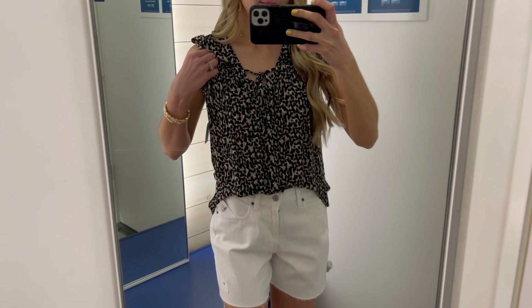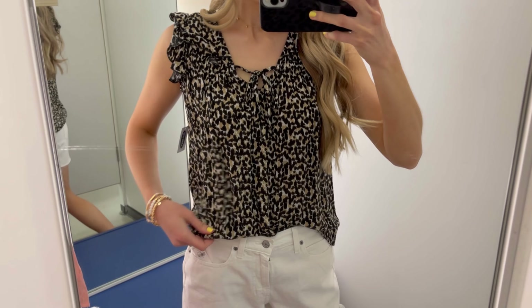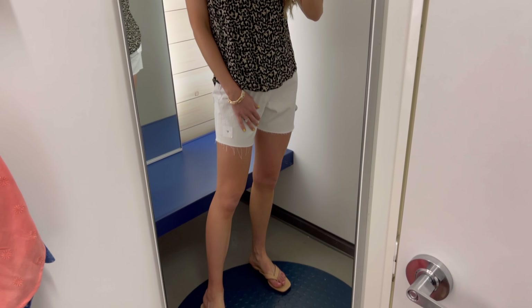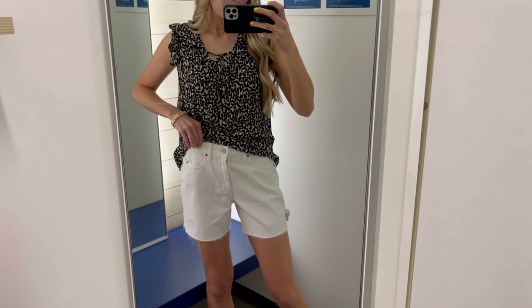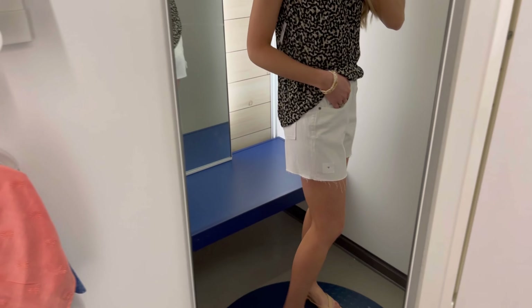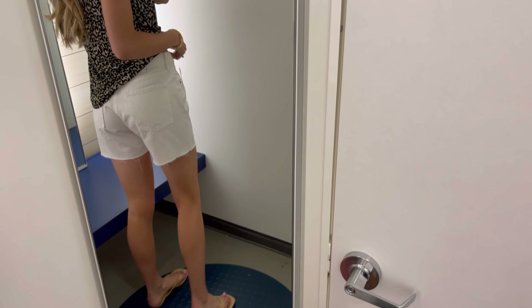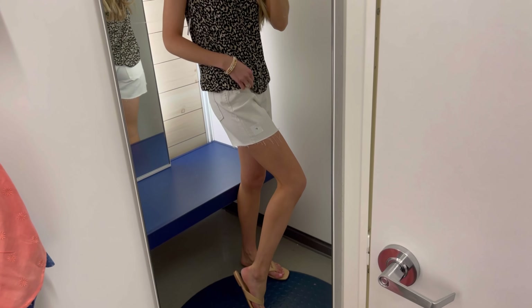How pretty is this ruffled sleeve blouse with the little tie string in the front? I went true-to-size small — you can style it casually or for work. It comes in a few other color options. I paired it with these boyfriend shorts in a five-inch length, which are really in this summer season. I love the white wash; it wasn't see-through even with colored underwear on, and it has functioning pockets.